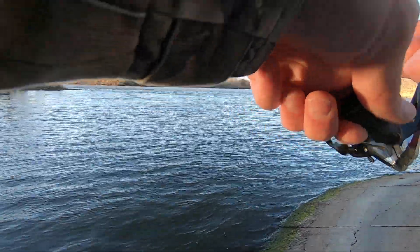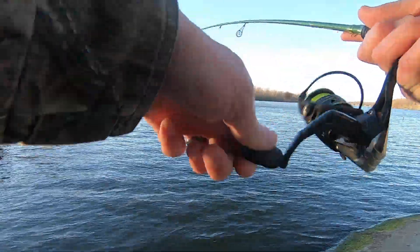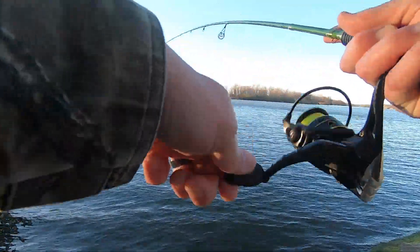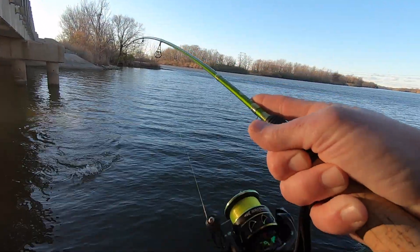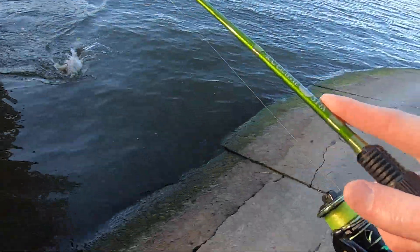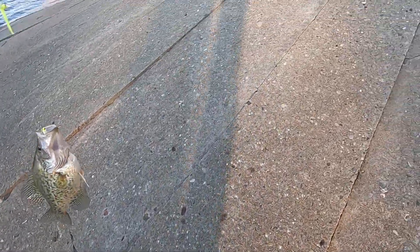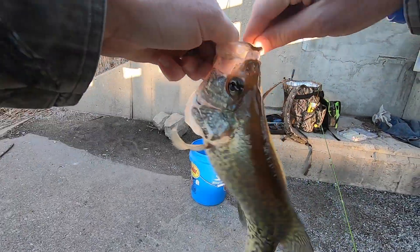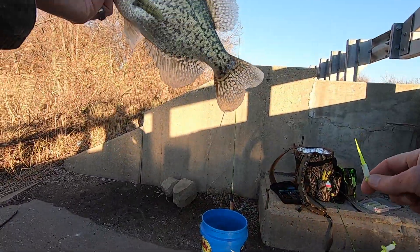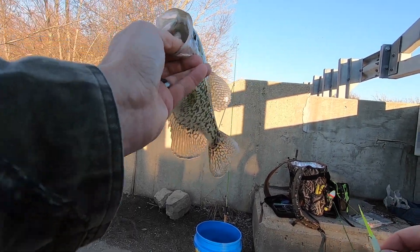Got it. This is a dang good fish, guys. Oh yeah, that's a beaut. Let's see how he's hooked. Tanker! Took us a little while to find number three, but I'll take it. Nice quality fish like that. Get him in the bucket.